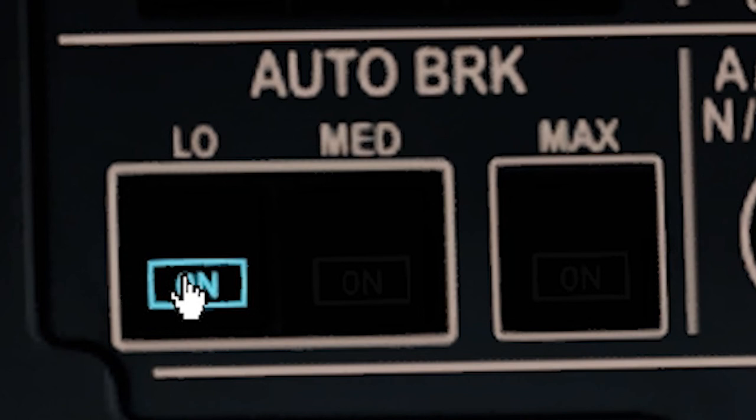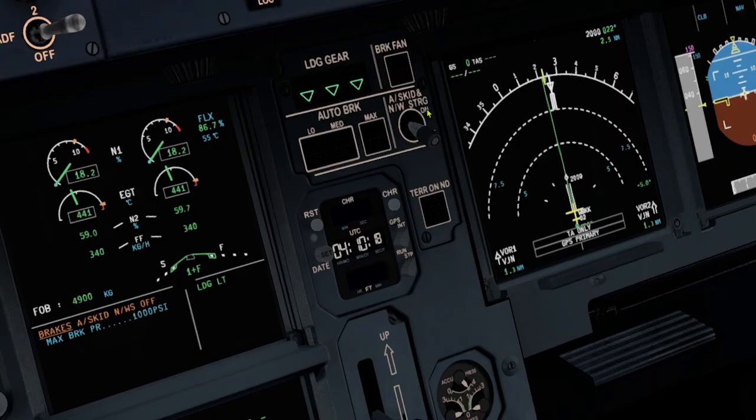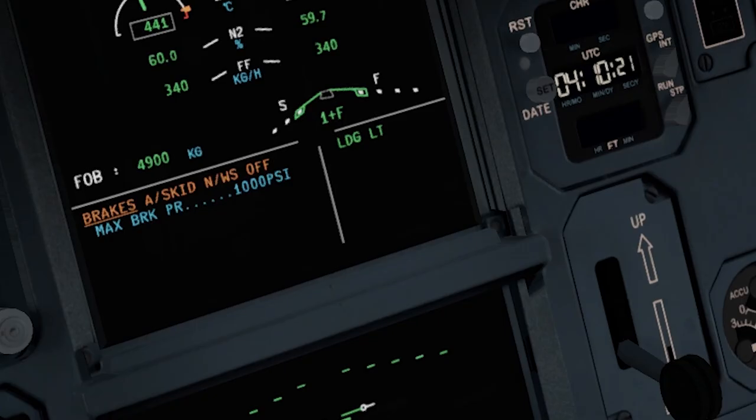Next is alternate braking without anti-skid. You get this mode when you set the anti-skid and nose wheel steering switch to off, or if there is a BSCU failure, or both. Do check out my videos on loss of braking. In this mode, you have accumulated pressure available for only seven brake applications. There is no auto brake and no anti-skid. Remember, the brake accumulator is supplied by the yellow hydraulic system. Make sure you check the triple indicator and limit your braking to a maximum of 1,000 PSI. Do comment below if you know why the limit is 1,000 PSI.